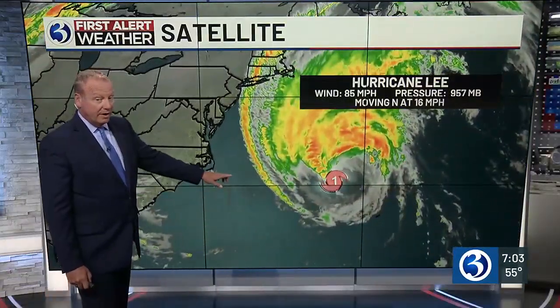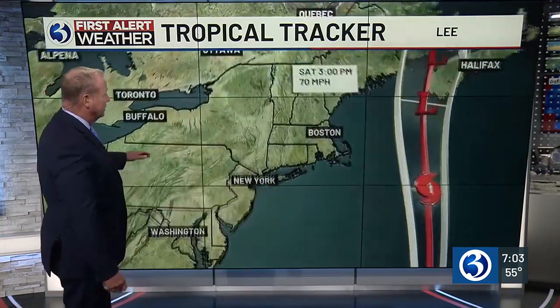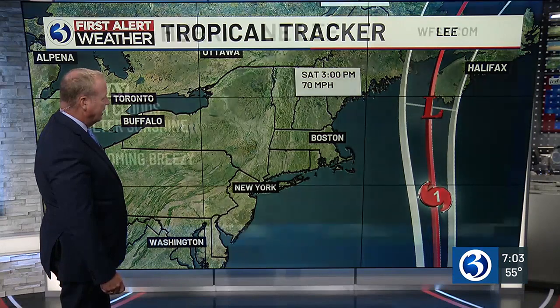Hurricane Lee, 85 miles an hour, moving north at 16 miles an hour — that storm is booking it, and it's going to continue to book and fall apart as it makes its way into Nova Scotia. So good riddance, Lee. We'll say goodbye to him on Saturday afternoon.